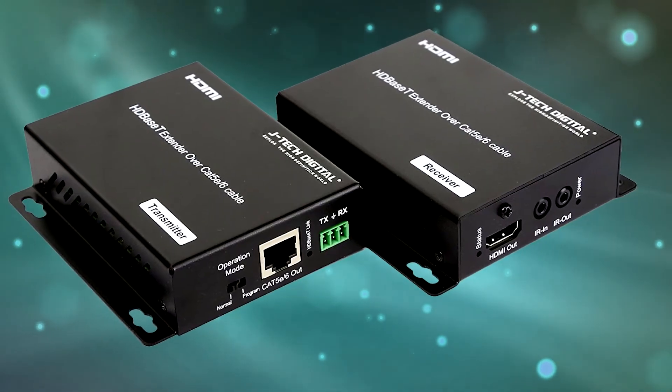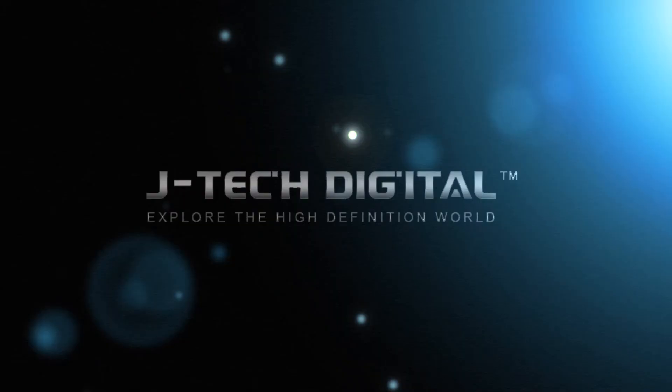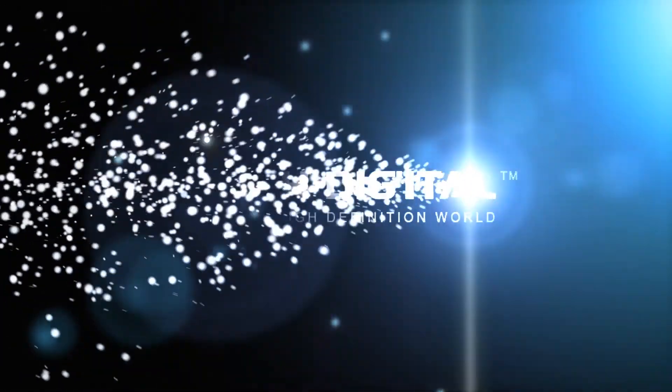Check out JTEC Digital's HDBase T HDMI extender today, and share your visual world. To be continued...